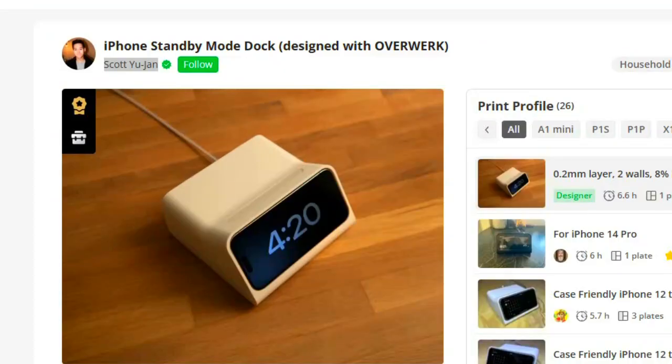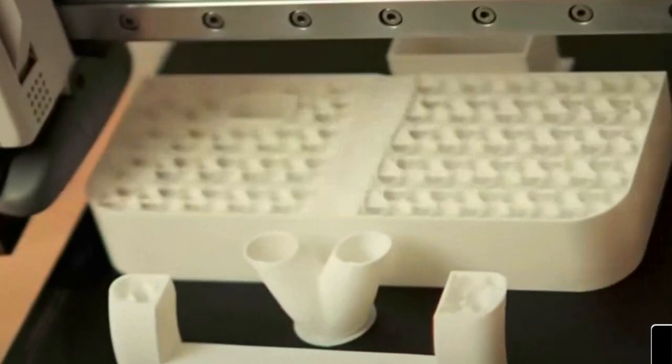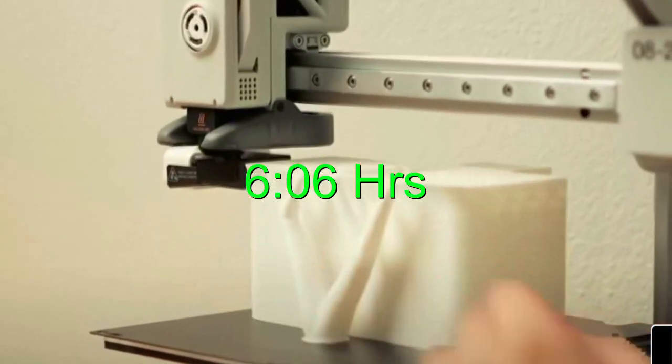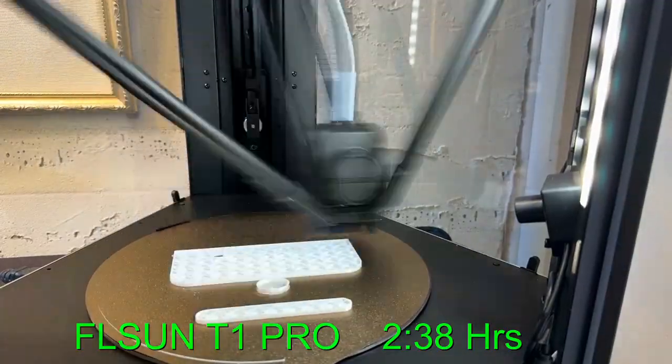This is Scott — he designed one of the most viral designs of 2024 using the A1 Mini from Bamboo Labs. It took him six hours and six minutes to complete that print: 8% fill, two walls, 0.2 millimeter layer height, and a 0.4 millimeter nozzle. I can print this a lot faster using the FL Sun T1 Pro.